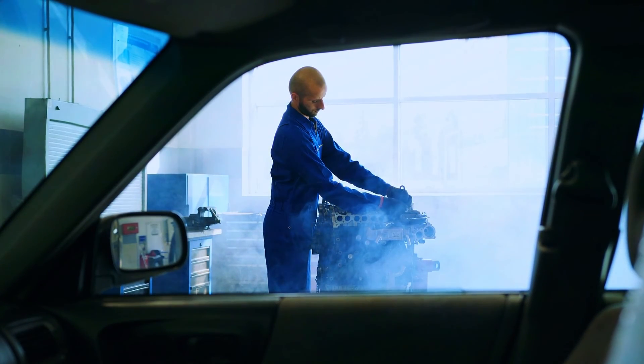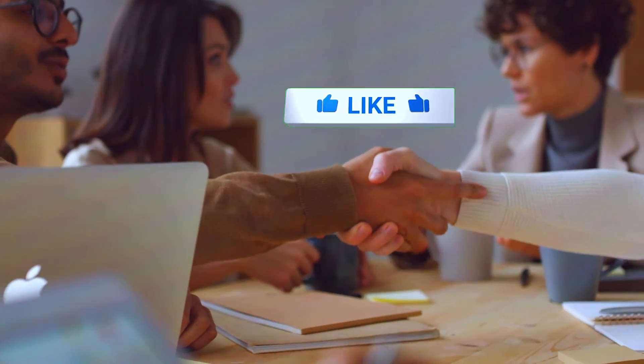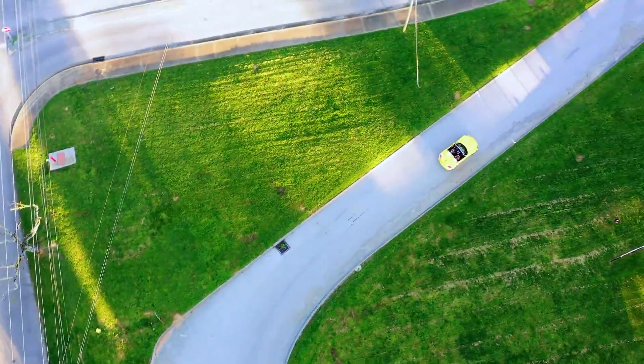Remember, if things get complicated, don't hesitate to consult a professional. Thanks for joining this EGR troubleshooting mission. If you enjoyed this video, leave a thumbs up and subscribe for more car care tips.